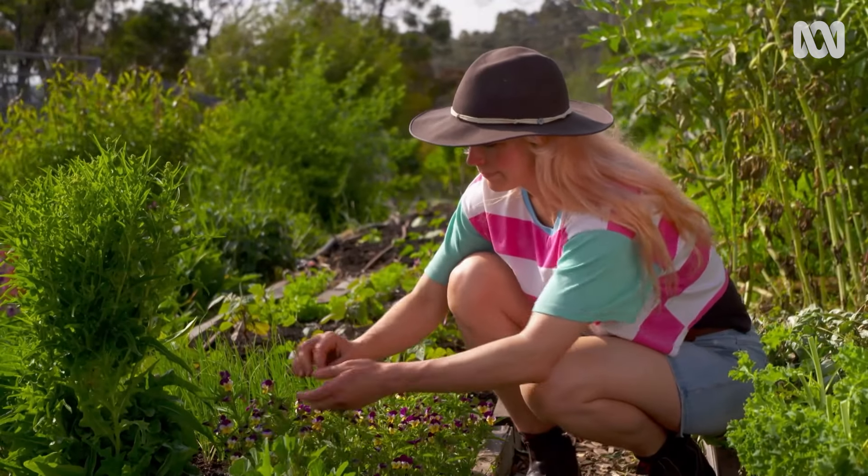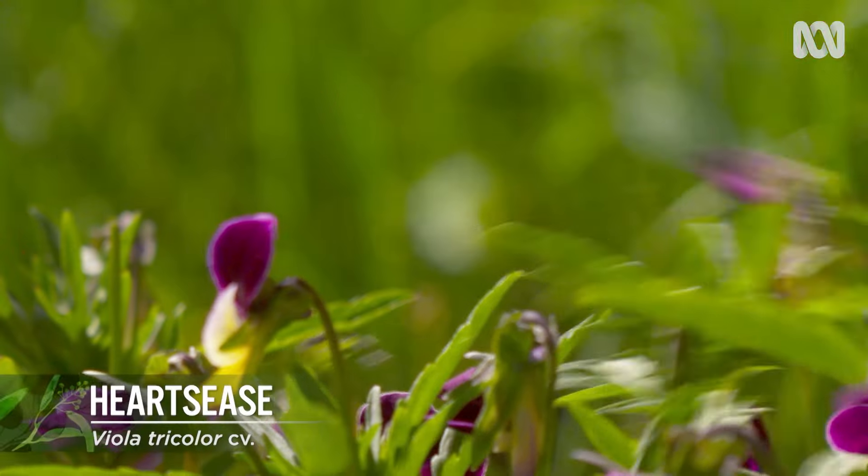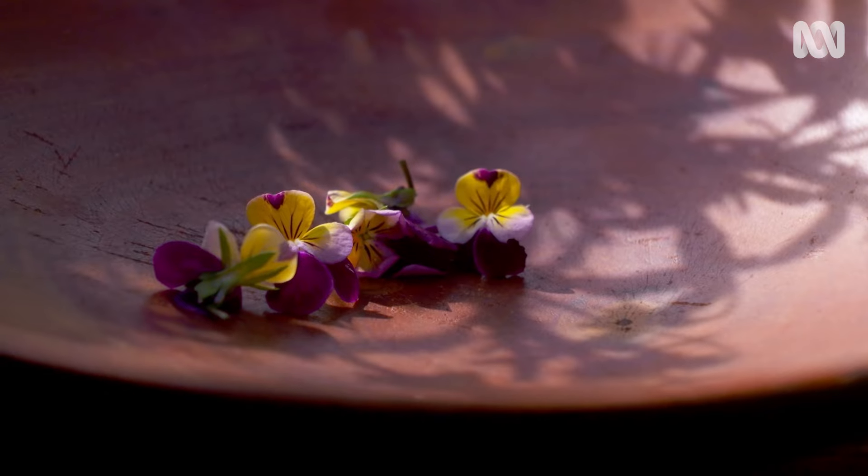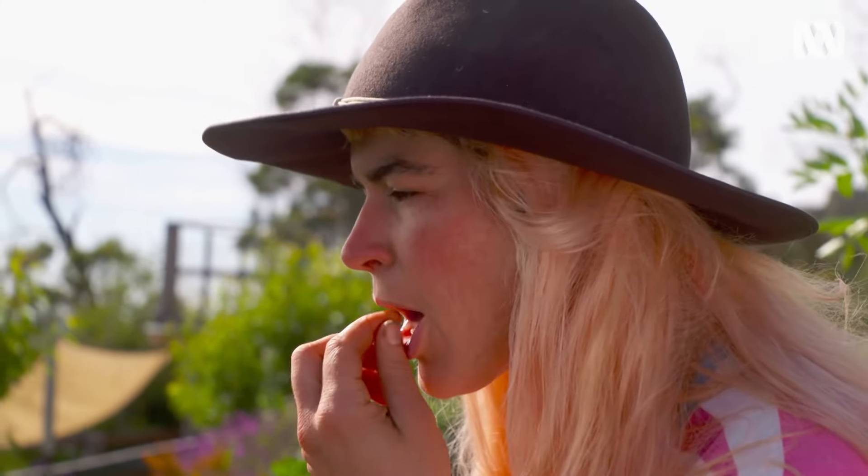Pansies can be picked as a whole flower. You can pop them into your salads or into ice cubes, which can then go into your fancy drinks. To my palate, the flavour resembles a faint musk.